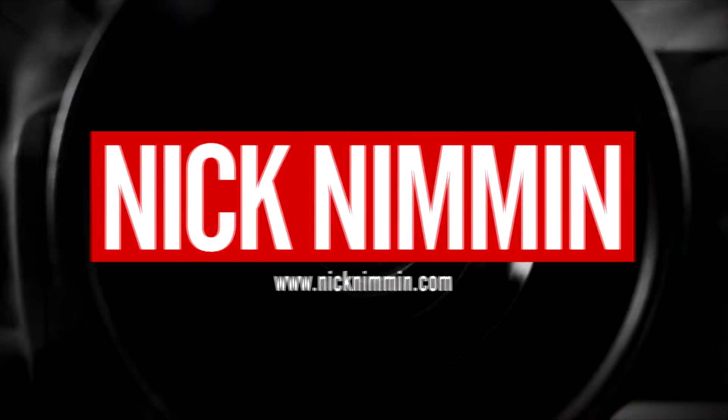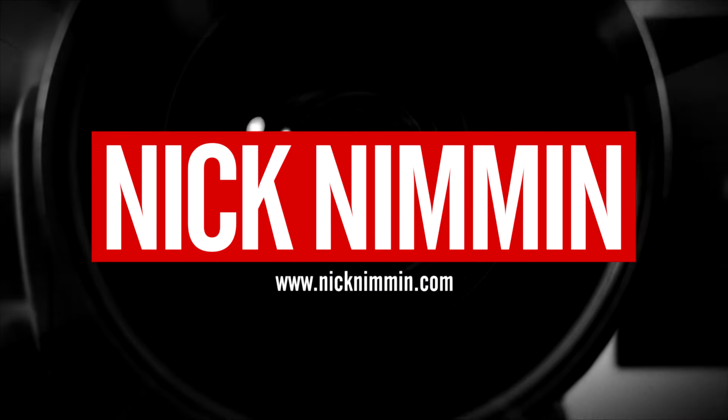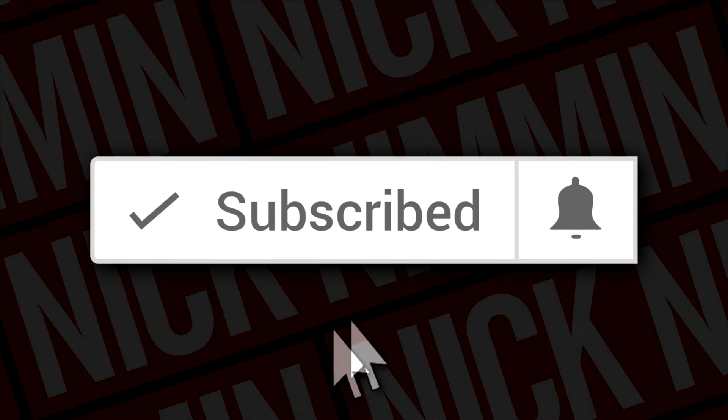I'm gonna show you how you can get more money out of your YouTube channel using YouScreen, and we're starting right now. My name is Nick, welcome to another video. If this is your first time here and you wanna learn how to grow your channel and make videos and all types of other YouTube-related stuff, make sure to hit the subscribe button and the bell notification icon so you don't miss anything.